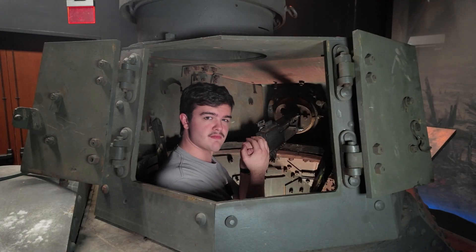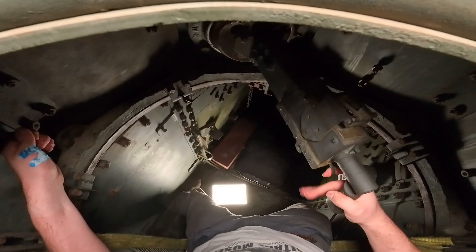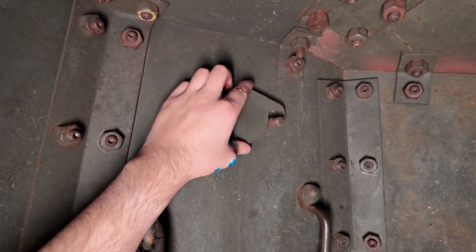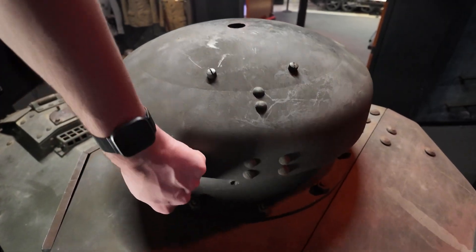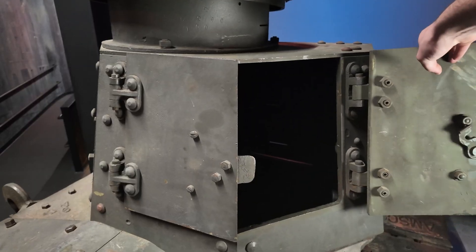Like we did with the driver's seat, let's take a moment to appreciate the lack of visibility given to the only guy on the tank with a machine gun. All you have up here to see out when you're buttoned up are the three vision slits in your cupola or the two loopholes, one on either side of the turret. Other than that, you have to either poke your head out of the cupola or the back hatch, both of which leave you incredibly vulnerable.